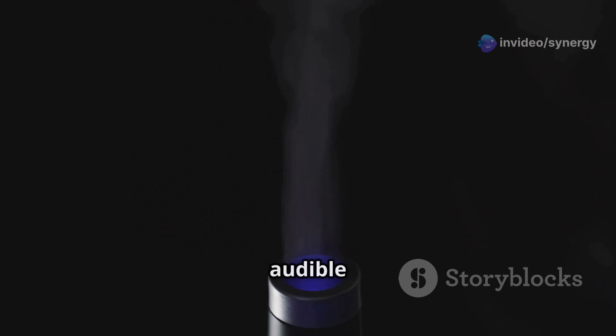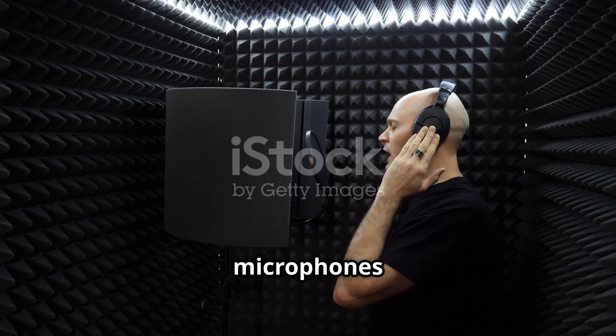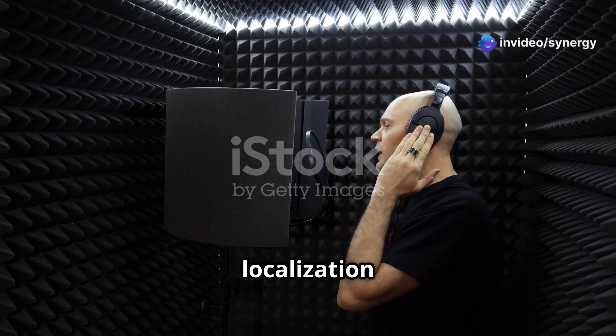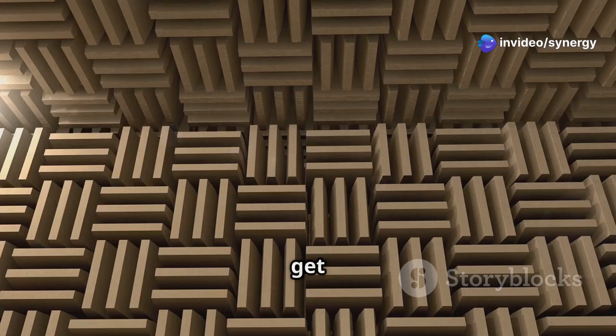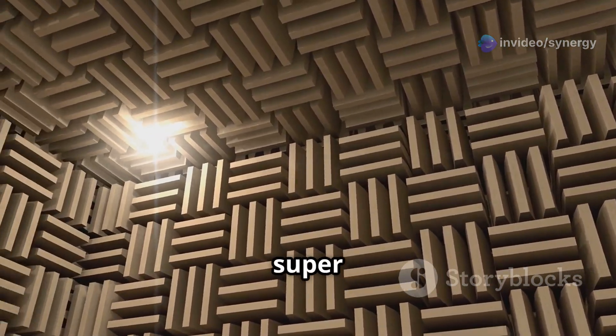The cool part? These beams aren't audible individually, and can even bypass obstacles. Initial tests with a dummy head equipped with microphones confirmed the sound localization at the intersection point. And the system works even in reverberant environments, making it super versatile.